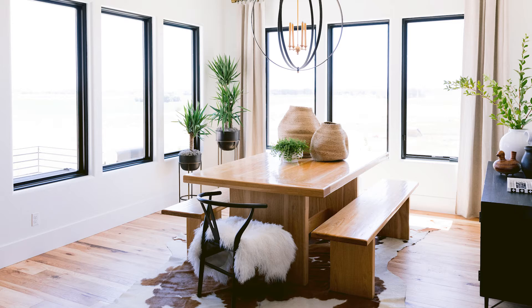Onto the dining area. You want to make sure to straighten all the chairs, create a minimalist tablescape, organize that china hutch, and hide any high chairs or booster chairs.